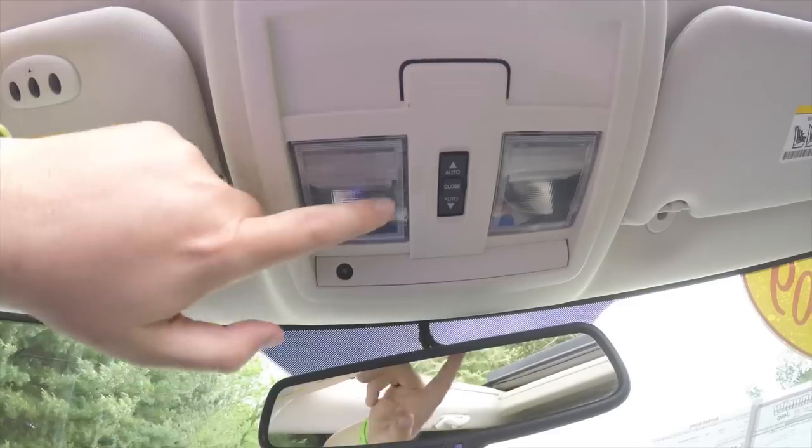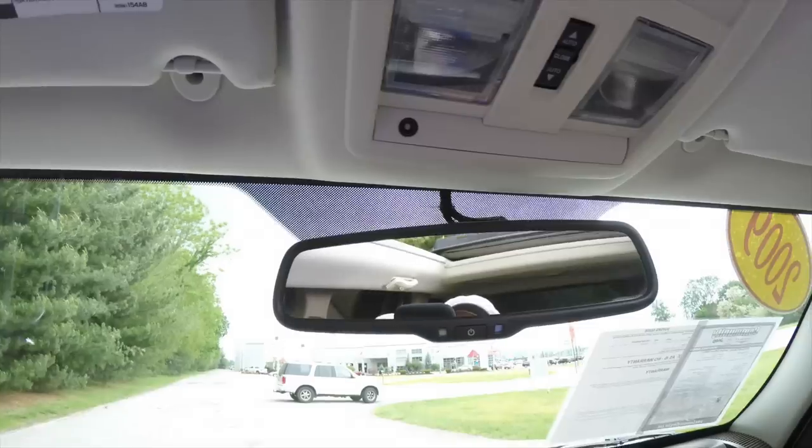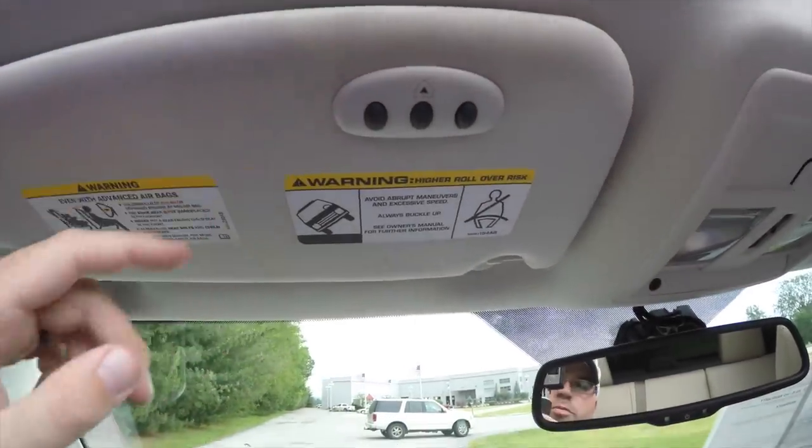Looking overhead, you have two overhead map lights, your Sky Slider switch, and an automatic dimming rearview mirror with integrated microphones for the UConnect system. It is equipped with Bluetooth and your HomeLink universal garage door opener.